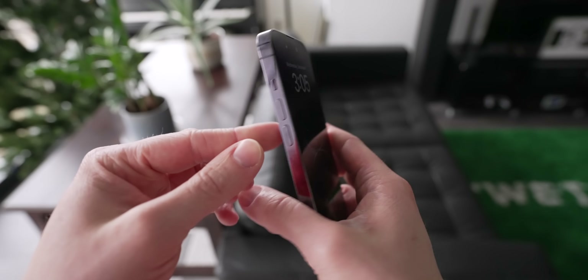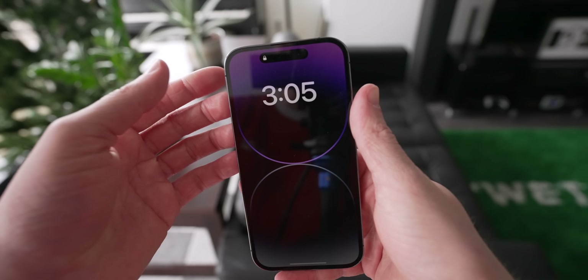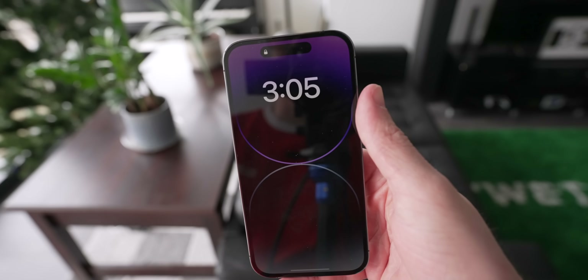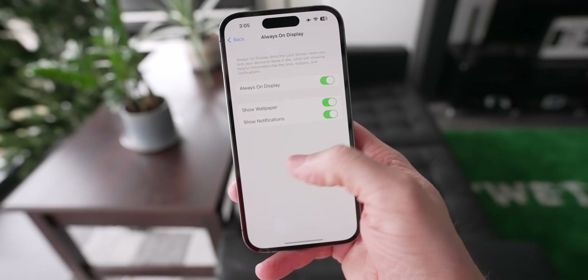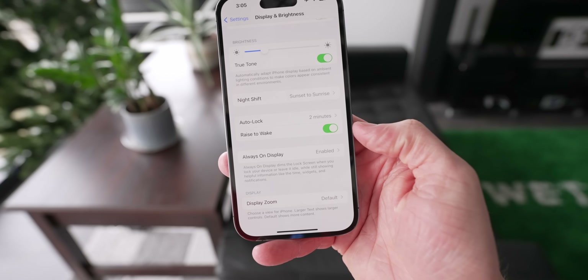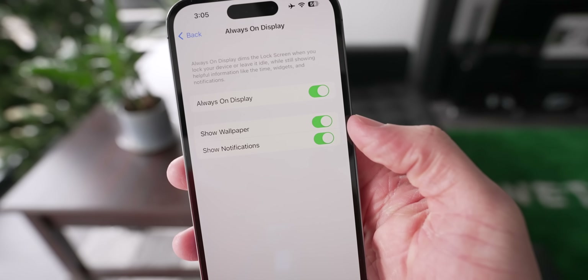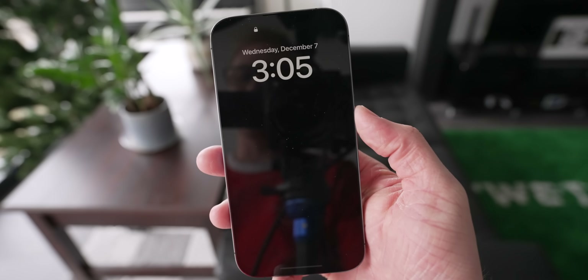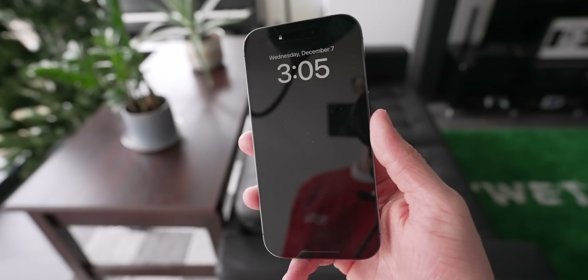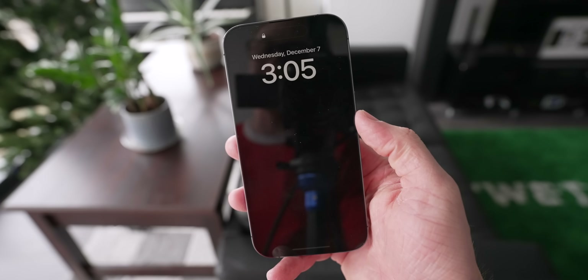One of the biggest complaints about the iPhone 14 Pro is that the always-on display was too on — it still seemed like your screen was never off. So in iOS 16.2, Apple added a new feature. You head over to Settings, Display and Brightness, and for the always-on display, you can disable two features: the wallpaper and notifications. So now the always-on display is just straight-up OLED black, and it looks pretty much like every other Android phone has forever.